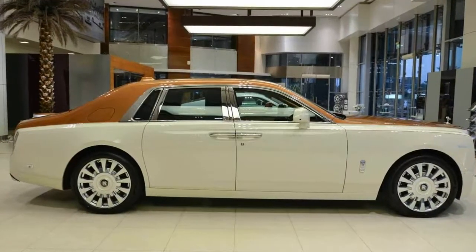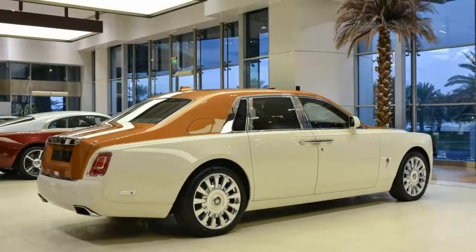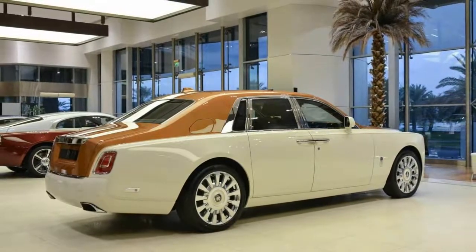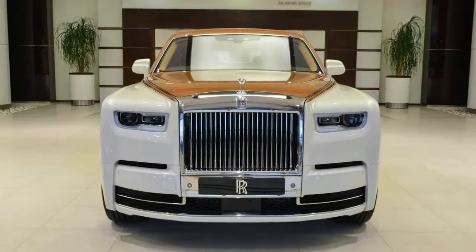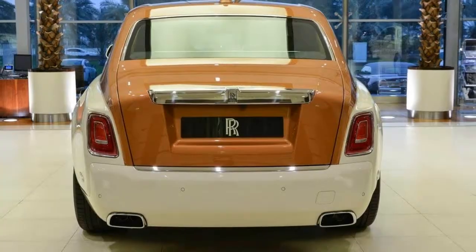On display at Abu Dhabi Motors is a brand new example of the Phantom 8, and it looks particularly suited to its new desert environment, all decked out in Cornish white and Tuscan sun, with coachline and interior to match, and more chrome than a biker rally.